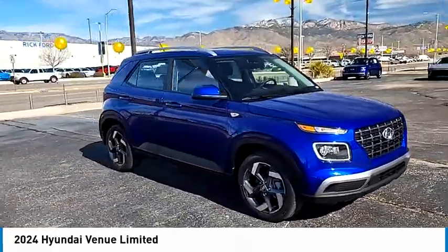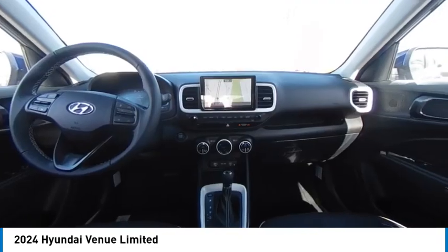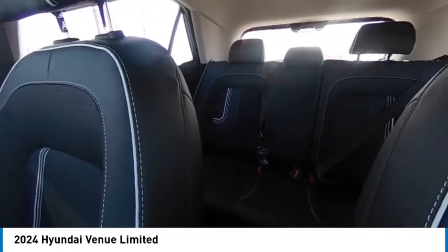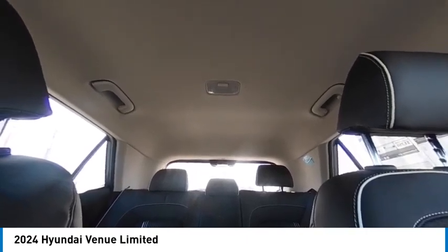Here are some of this vehicle's great options: tire pressure monitor, blind spot monitor, heated mirrors, electronic stability control, alloy wheels, aluminum wheels, remote engine start, rear spoiler, brake assist, traction control.